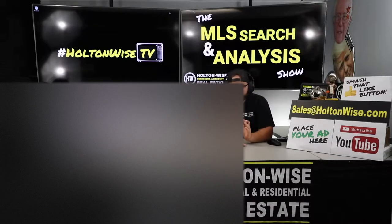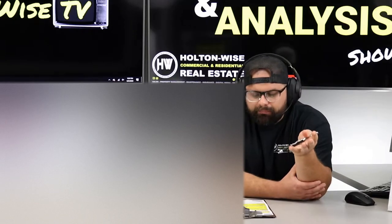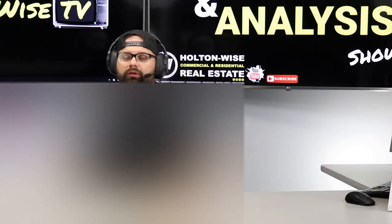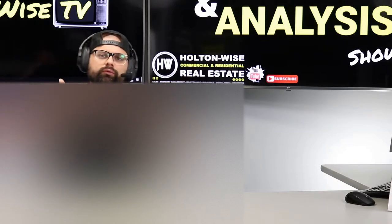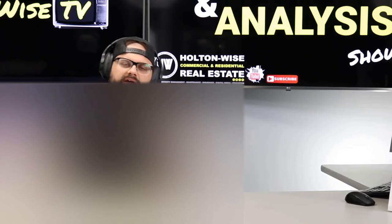The other shows, you have the ability to come in and buy properties directly from us that we are selling on the Investment Properties for Sale show. If you haven't seen it, you're probably going to want to check it out. That show has made us the number one seller of investment properties in the Cleveland market. But as much as I love that show, it lacks that one-on-one interaction. With about 41,000 subscribers and millions of views, there's a lot of people trying to buy these properties. So what we did is we created this show, the MLS Search and Analysis Show.